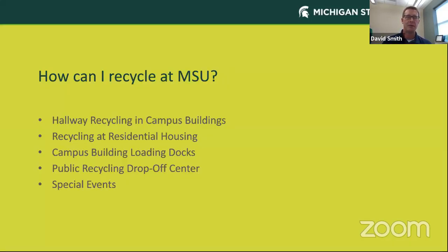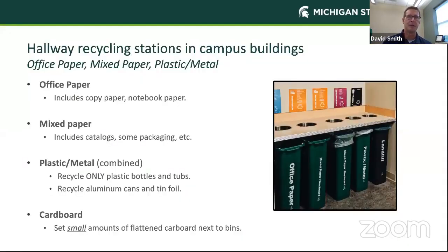So how can you recycle at MSU? There are lots of opportunities. All of our buildings on campus have hallway recycling stations. We also have recycling at our residential halls, campus building loading docks, a public recycling drop-off center, and at special events as well. I'll talk about each of those.